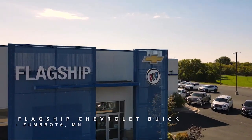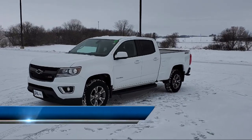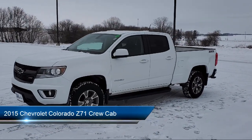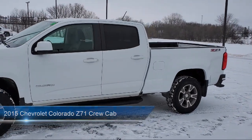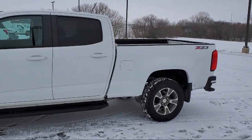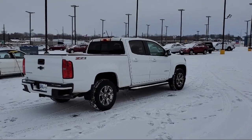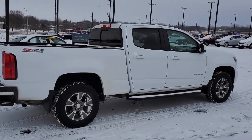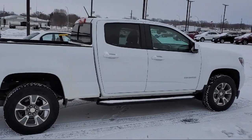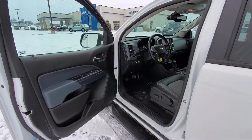Welcome to Flagship Chevrolet Buick. Here's a look at one of our great vehicles for sale. It comes equipped with Preferred Equipment Group 4Z7, Driver 4-Way Power Seat Adjuster, Heavy Duty Trailering Package, Heated Seats, Bluetooth Smartphone Integration, Premium Audio System, Tow and Haul Mode, Keyless Entry, 4-Wheel Drive, Sirius XM Satellite Radio, and much more.